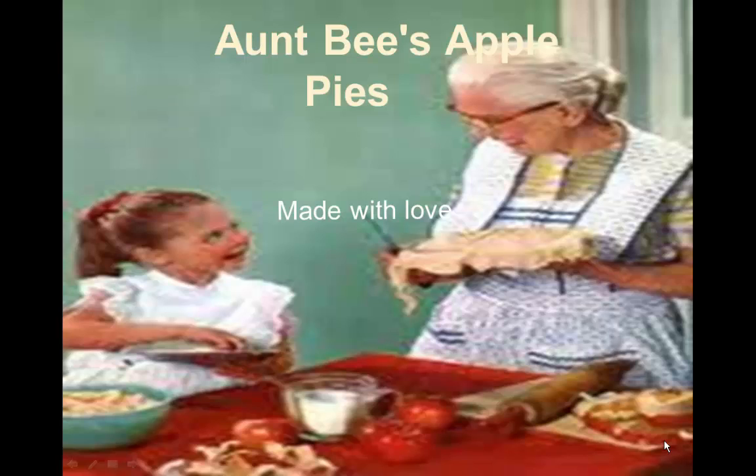Hello everyone, my name is Fanal. Today I'll be presenting to you Aunt Bee's Apple Pie, an old-fashioned pie store.